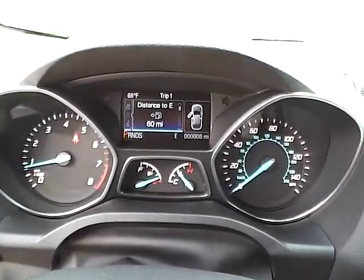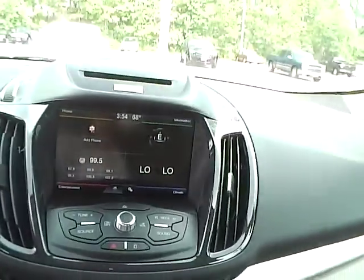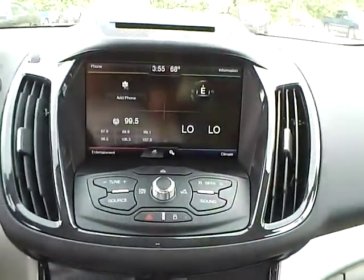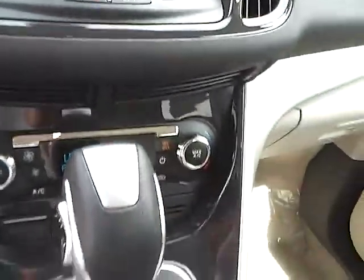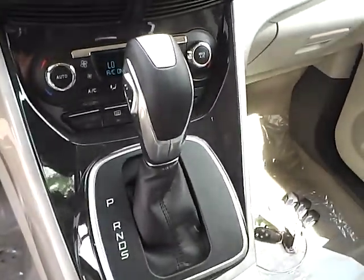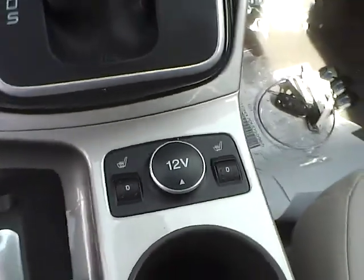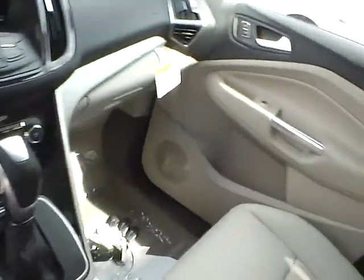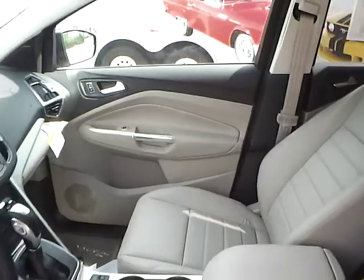The dash is very well lit up. Here you have your AM, FM, CD player, as well as satellite XM radio. You do get Microsoft Sync as well. It is automatic transmission. Front seats are heated. You do get a center console with plenty of storage on the side as well.